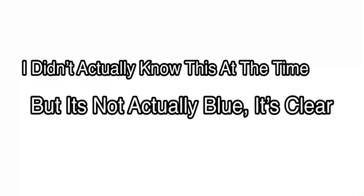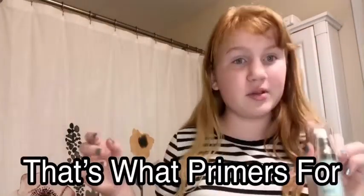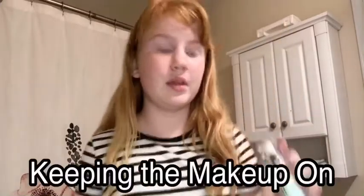Next, I got primer. It looks like a blue-ish color. It's a hydrating face primer. Every time I put makeup on, it never stays — it always comes off in the first hour I have it on. And so, that's what primer is for. It is for keeping the makeup on.